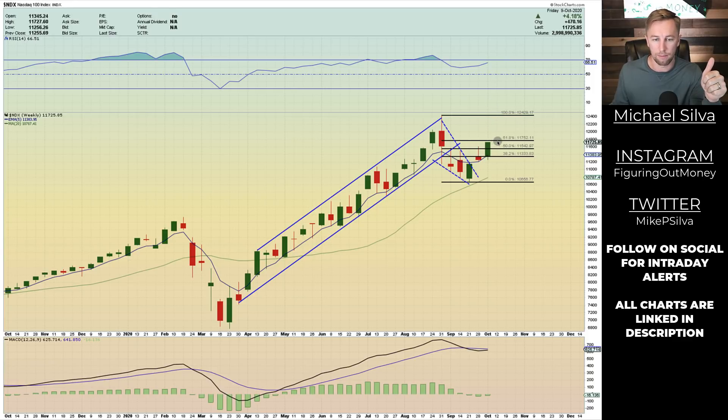If we get a break above the 61.8%, the lower trend line is right above it — that 12,000 level could be a very hard level to get through. If we don't get the stimulus or some bad news takes place, I don't think the NASDAQ is really going to reach an all-time high right out of the gate. I think what's going to happen is we'll see it track sideways for quite some time, or down, depending on how the election goes.